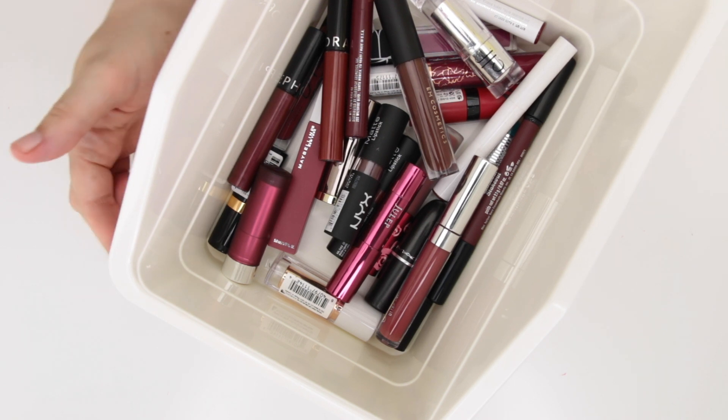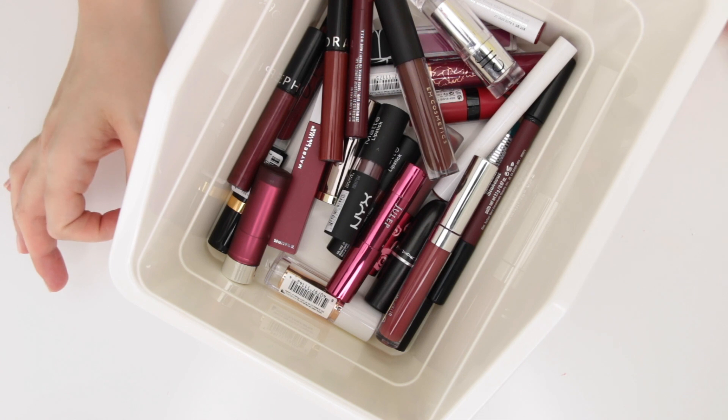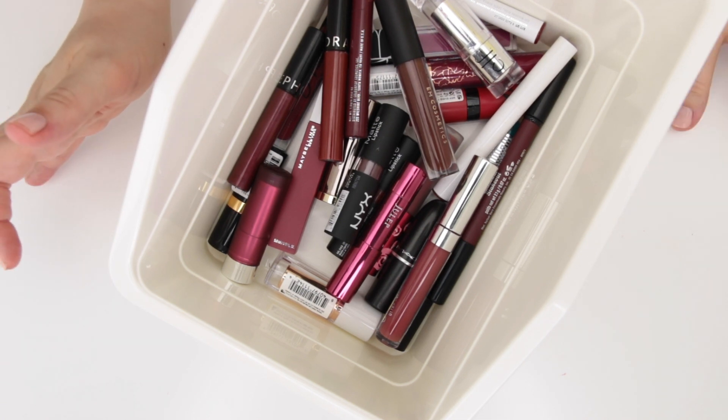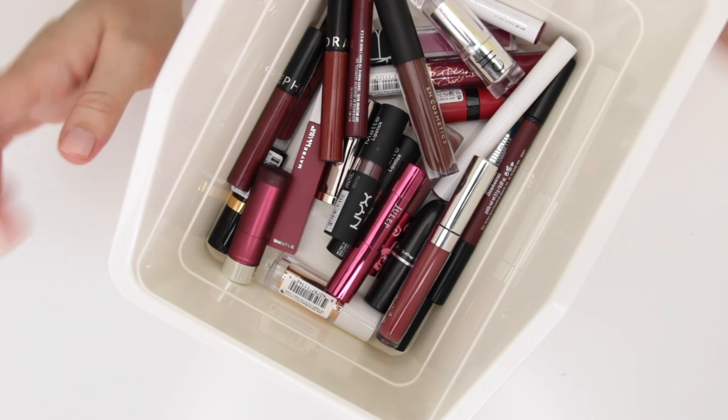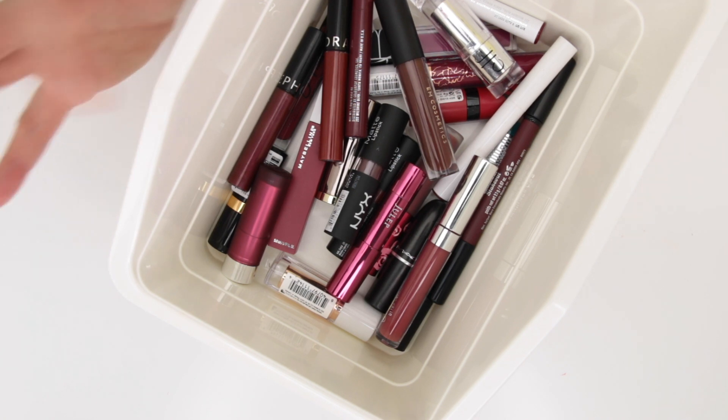I wanted to let you know at the end of this video we're going to do a recap for my entire declutter, talk about how many I've kept versus gotten rid of, and then also show you what storage was looking like before and what it is looking like now. So make sure to stay tuned to the end of the video to catch that. But without further ado, let's go ahead and lay all these out.